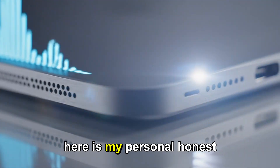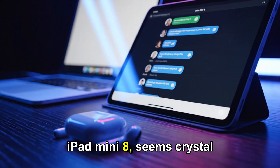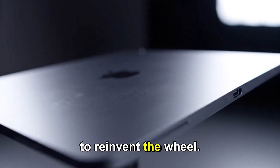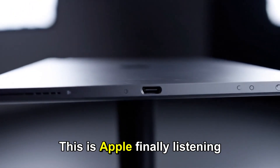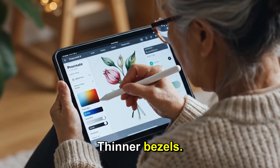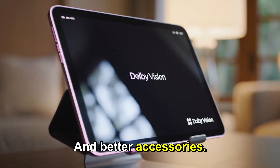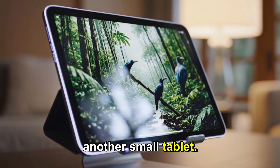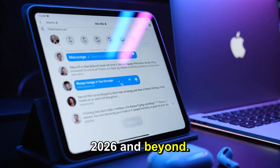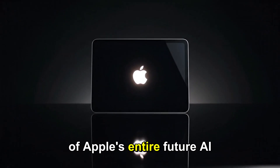Here is my personal, honest opinion. At the end of the day, Apple's strategy with the iPad Mini 8 seems crystal clear: it is evolution, not revolution. The company isn't trying to reinvent the wheel — it's perfecting it. This is Apple finally listening to its most dedicated fans, refining the formula: thinner bezels, a much better screen, a smarter chip, and better accessories. This isn't just about another small tablet — this is about Apple redefining what the Mini experience means in 2026 and beyond. It's a tablet that fits in your hand yet holds the power of Apple's entire future AI ecosystem.